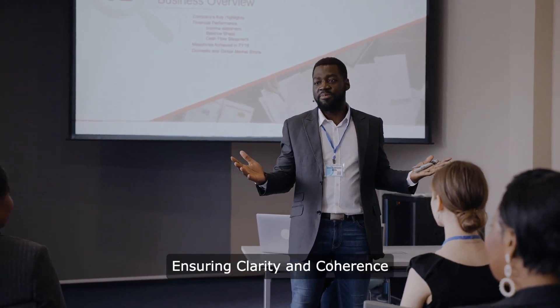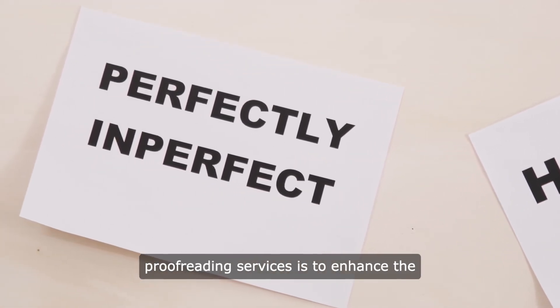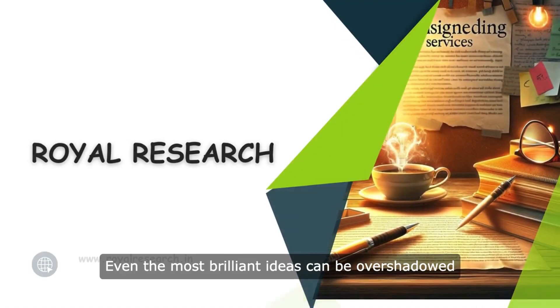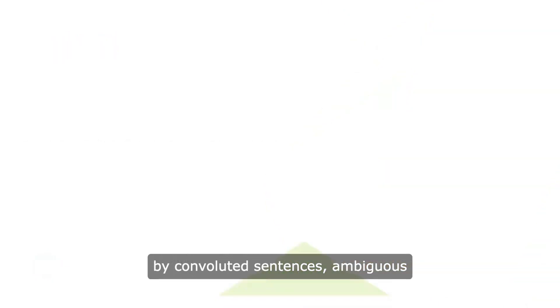Ensuring clarity and coherence: one of the primary functions of professional proofreading services is to enhance the clarity and coherence of academic papers. Even the most brilliant ideas can be overshadowed by convoluted sentences,